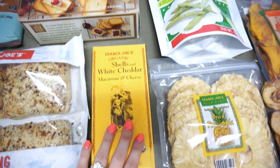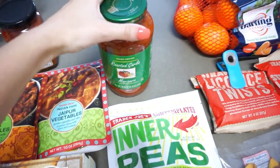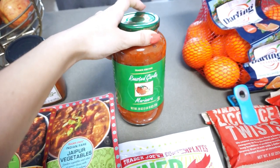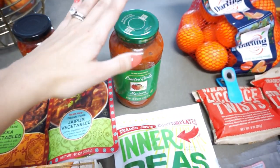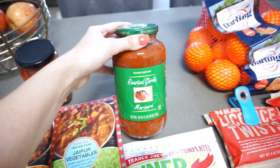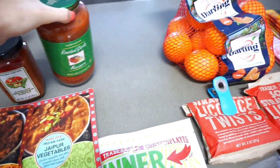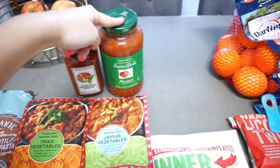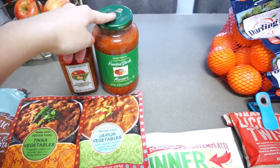The last dinner item is the roasted garlic marinara. We love this for spaghetti or any kind of pasta — I prefer it over any other pasta sauce I've tried. I think we already have one at home but I want to do a couple of pasta dishes over the next few weeks so I went ahead and got another one.